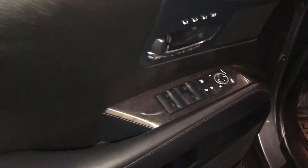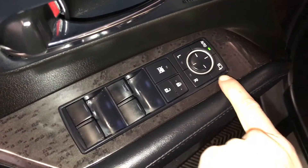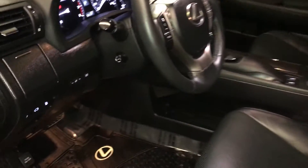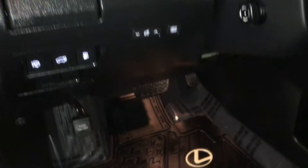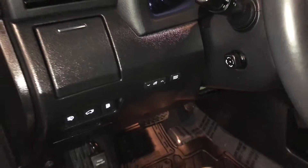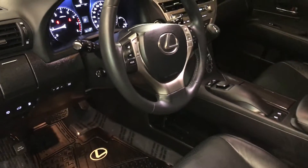Driver's seat memory, powered windows, locks, and side mirrors with power folding. Power adjustable front seats, both with lumbar support. 10 airbags, cup holder, controls for your headlamp washers, trunk gas cap release, odometer trip and dashboard lighting, powered tilt and telescopic steering wheel.